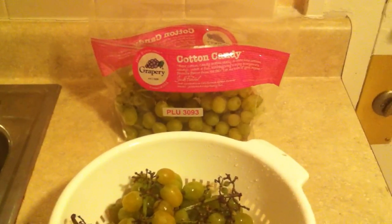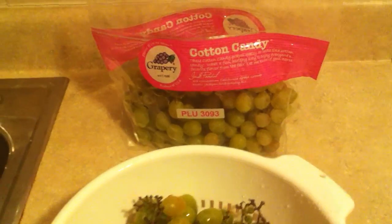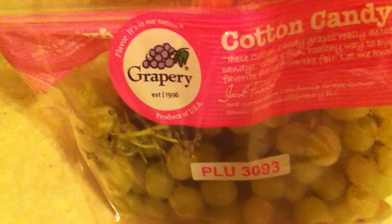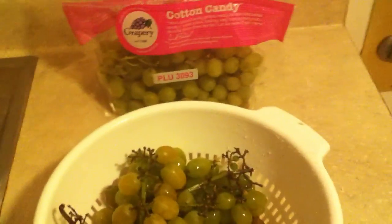Today we're going to try some Cotton Candy Grapes. These are an amazing grape variety that's available for only a limited time, and it's by this company called Grapery. You can check them out — I'm going to put their website link in the description below. I really recommend their grapes. I think they're amazing.